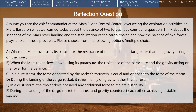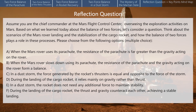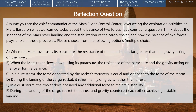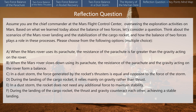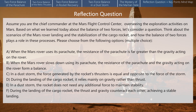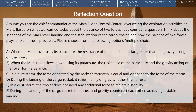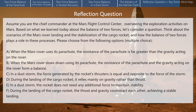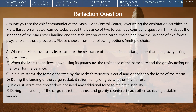Please choose from the following options — multiple choice. A: When the Mars rover uses its parachute, the resistance of the parachute is far greater than the gravity acting on the rover. B: When the Mars rover slows down using its parachute, the resistance of the parachute and the gravity acting on the rover form a balance. C: In a dust storm, the force generated by the rocket's thrusters is equal and opposite to the force of the storm. D: During the landing of the cargo rocket, it relies mainly on gravity rather than thrust. E: In a dust storm, the rocket does not need any additional force to maintain stability. F: During the landing of the cargo rocket, the thrust and gravity counteract each other, achieving a stable landing.